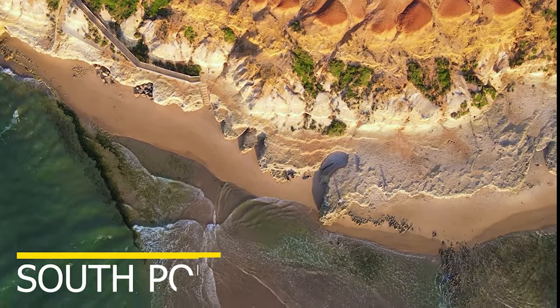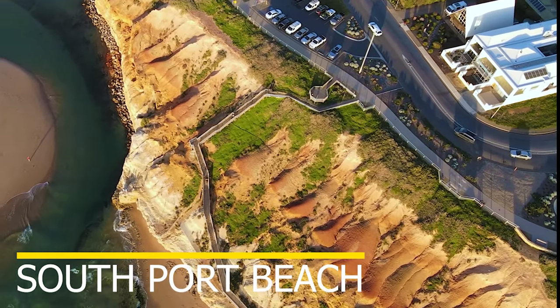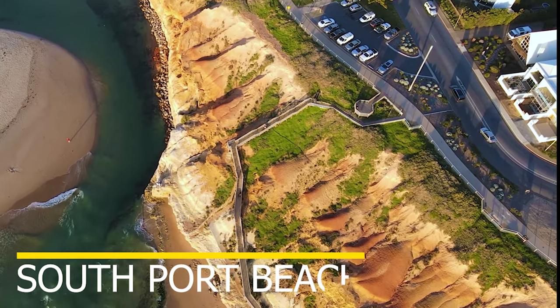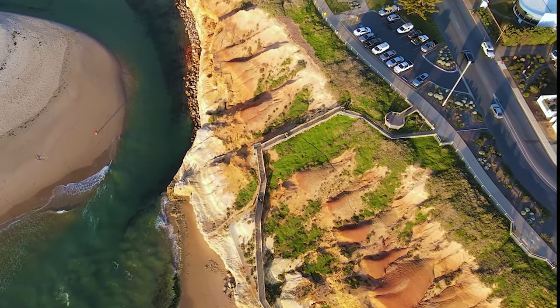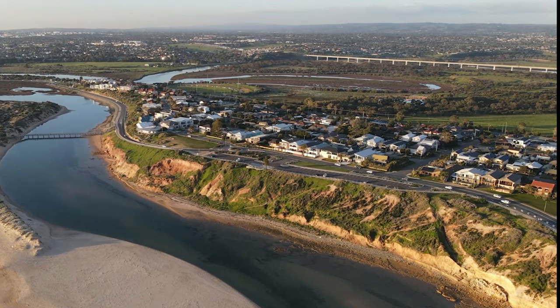While you are at Port Noarlunga, check out the Onkaparinga River Mount View Point on South Port Beach. This is one of the best beaches for photography in Adelaide, as there is an incredibly stunning staircase overlooking South Port Beach where the waters of the Onkaparinga River meet the sea.